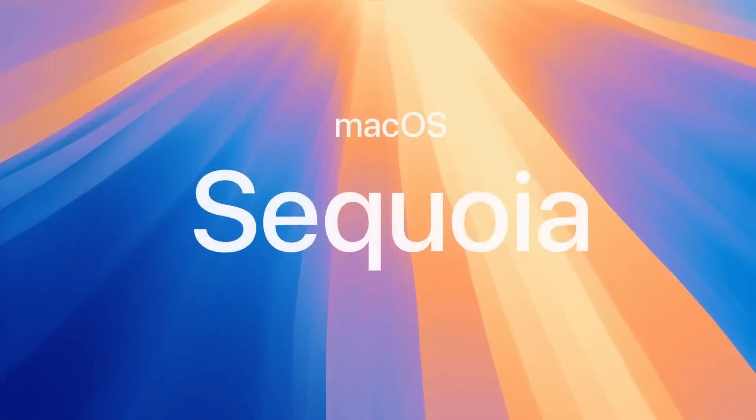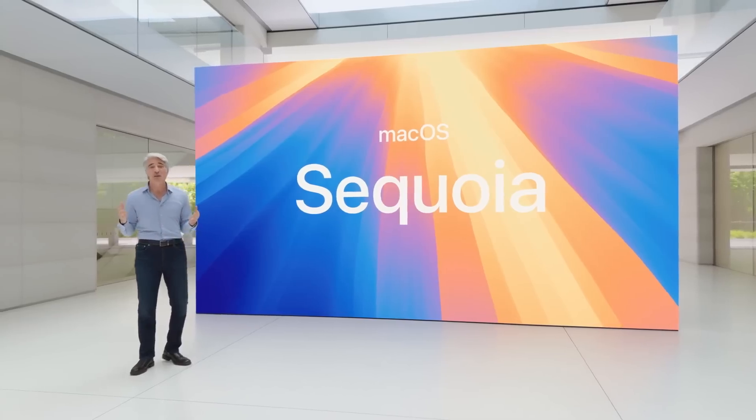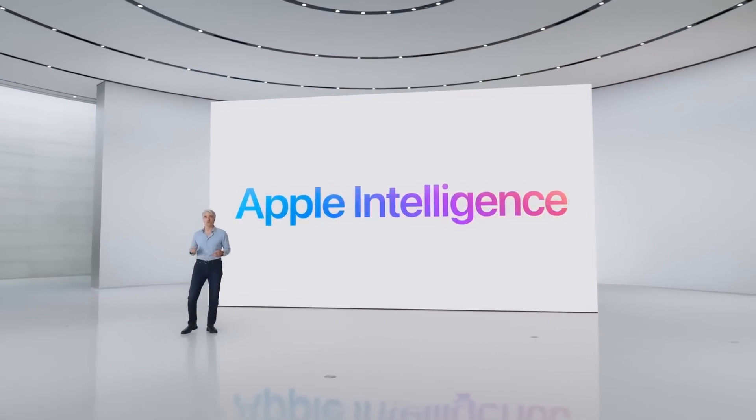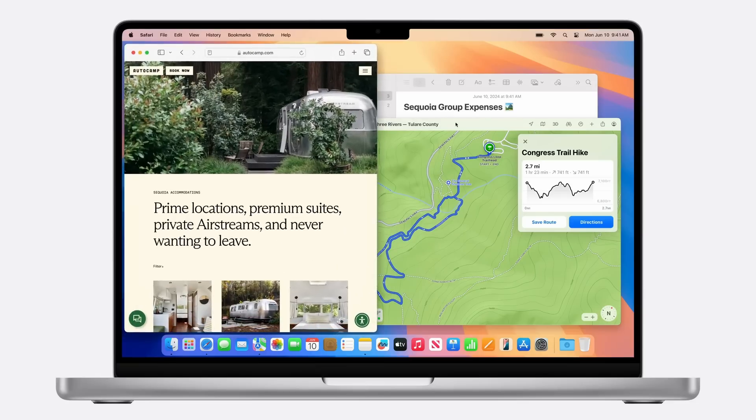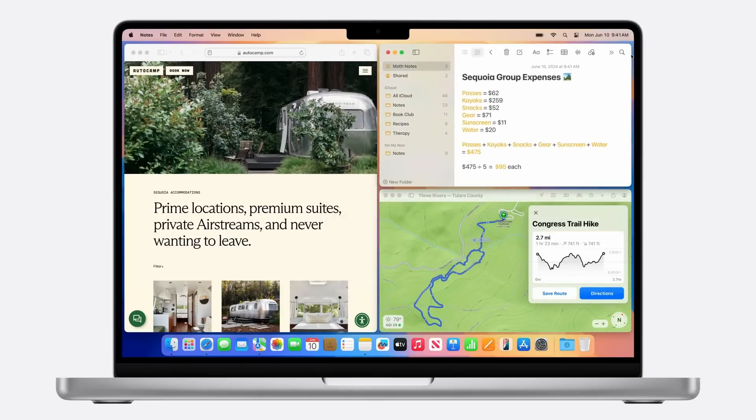First things first, let's get this out of the way. We have a brand new version of macOS called macOS Sequoia. This includes a bunch of new features including deep integration with what Apple are calling Apple Intelligence. Personally, I think that most people are going to be excited by the fact that we now have Windows snapping within macOS.